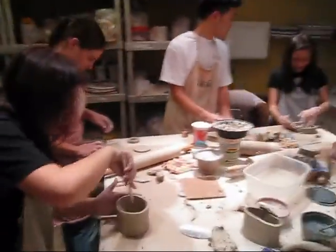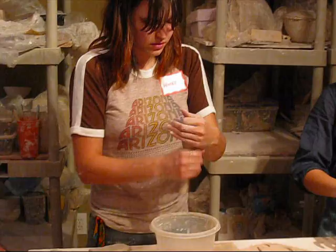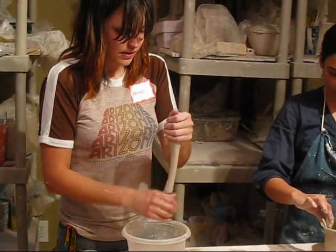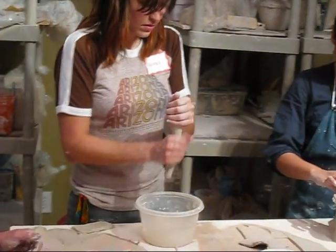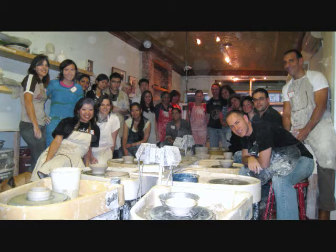Hi, good job guys. So that it stays nice and well. And then once it gets about to the thickness that you want, you have to paint on a piece of the square.